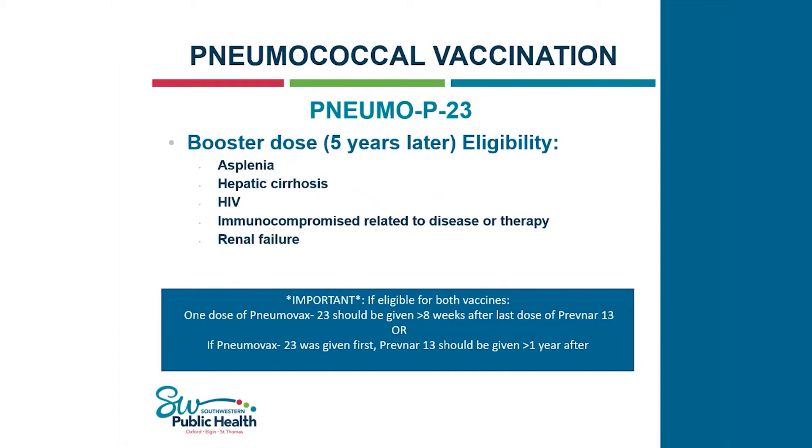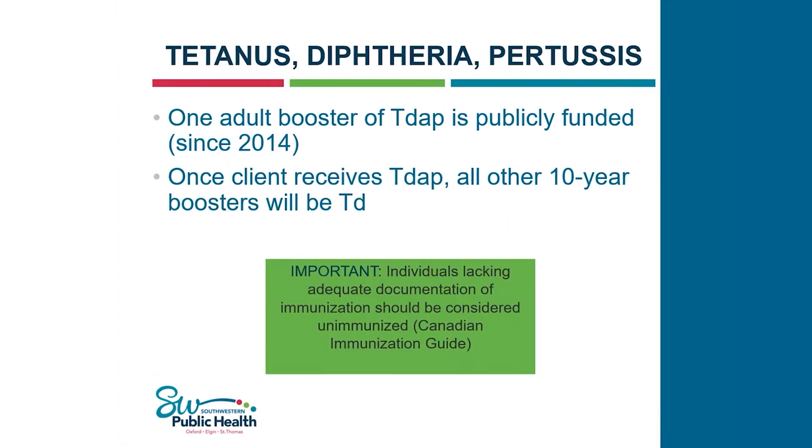Moving on to the last vaccination: tetanus, diphtheria, and pertussis. Tetanus causes painful stiffening of the muscles and can enter the body through an open wound, like stepping on a rusty nail. Diphtheria can lead to breathing issues, heart failure, paralysis, or death, and can spread person-to-person. Pertussis, also known as whooping cough, can also spread person-to-person and can result in pneumonia, convulsions, brain damage, and death. One adult booster of Tdap is publicly funded. Once a client receives Tdap, all other 10-year boosters will be Td. An important reminder: individuals lacking adequate documentation of immunization should be considered unimmunized.